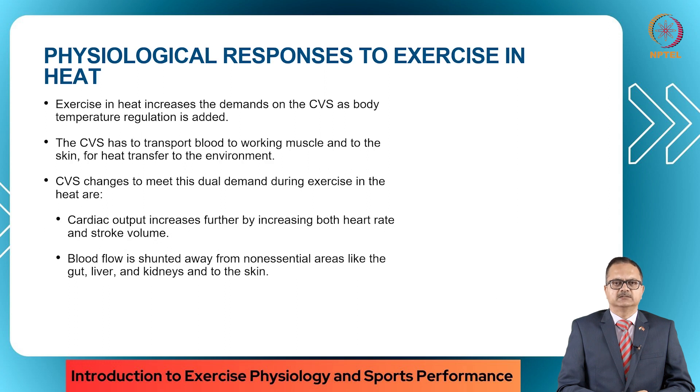When you exercise in heat, the increased demands on the cardiovascular system arise because there is a normal demand to supply oxygen to all the body, and body temperature regulation demands will also be added onto the cardiovascular system. The CVS has to transport blood to the working muscles and to the skin for heat transfer to the environment. The cardiovascular changes to meet this dual demand are increase in cardiac output by increasing heart rate and stroke volume, and shunting of blood flow away from non-essential areas like the gut, the liver and the kidneys to the skin.